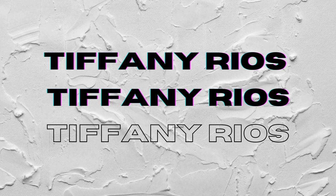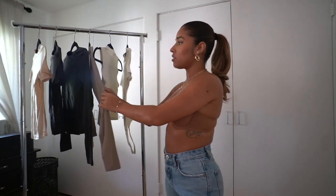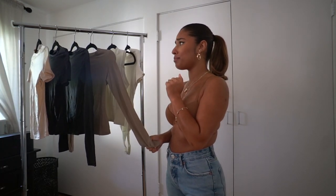Welcome back to my channel. If you're new here, my name is Tiffany. It's been about four weeks but I'm back, and obviously from the title you can tell this is about Kim Kardashian's Skims line. I've heard so many good things about their stuff, but it took me a minute because this is expensive. If you don't have the money, I don't know what to tell you.